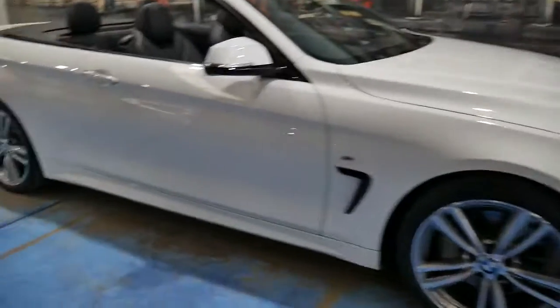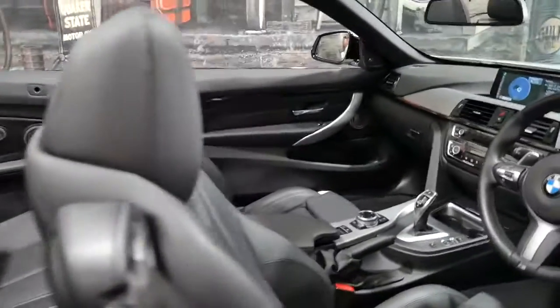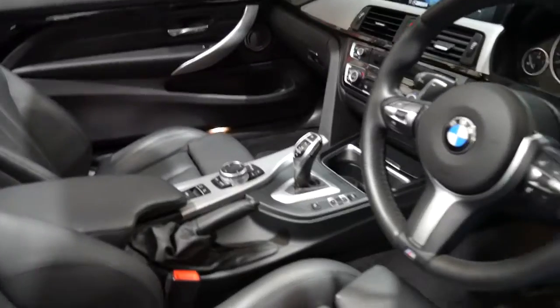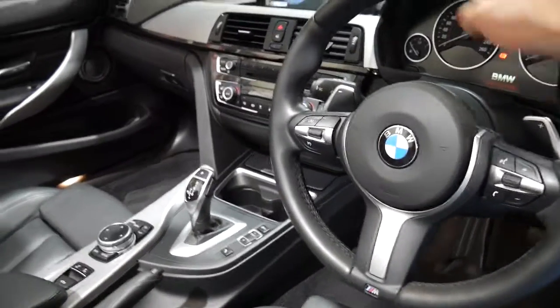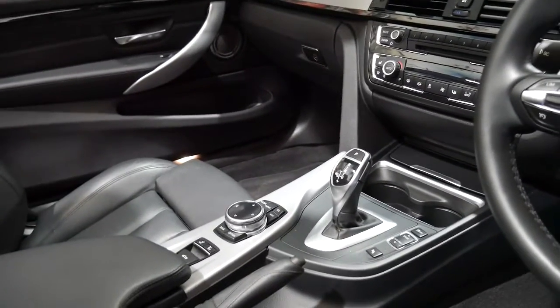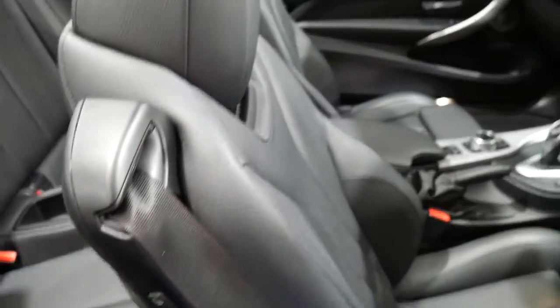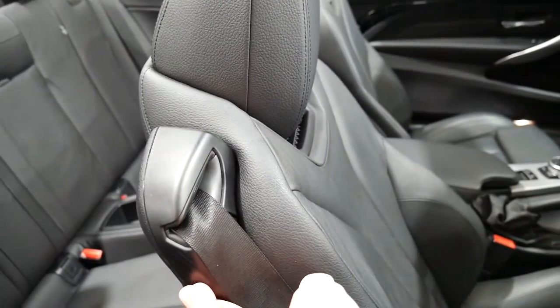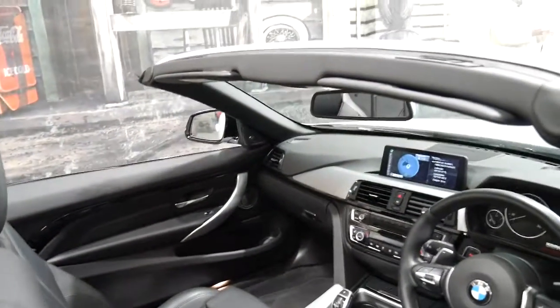Every wheel, every panel is like new. It's got memory electric seats. The M-Sport's got a much nicer steering wheel, paddle shift, and Bluetooth obviously. You can even control the front seat from the back, just so you can get extra comfortable even when you're in the back of the car.